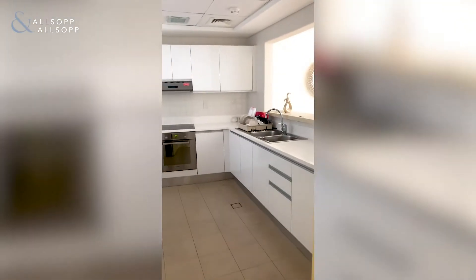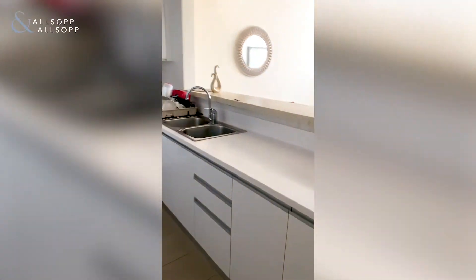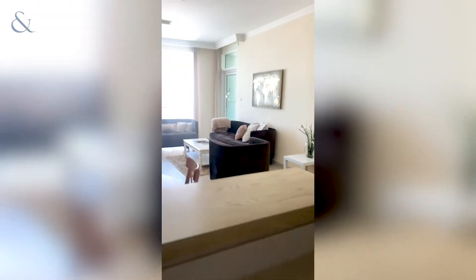We've got our kitchen to your left as you walk in, separate from the living room and dining room. That has the window looking out, looking over there into the balcony.